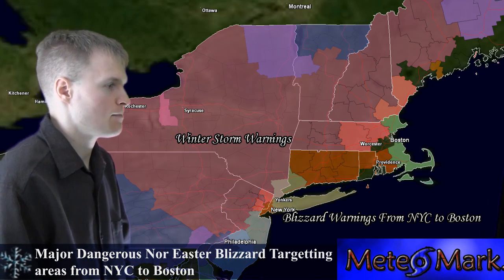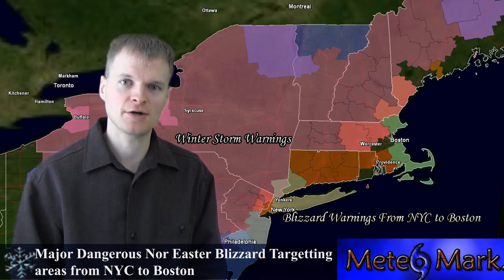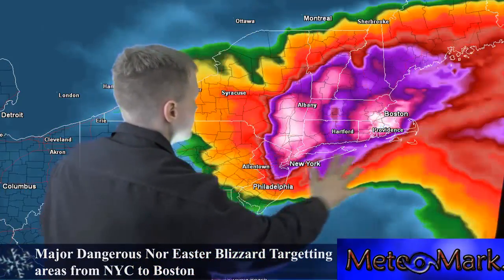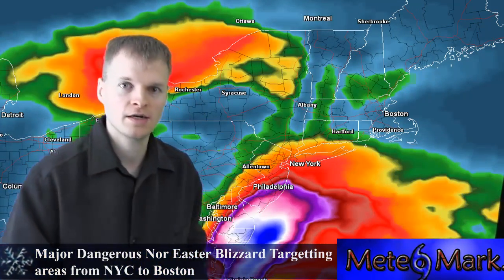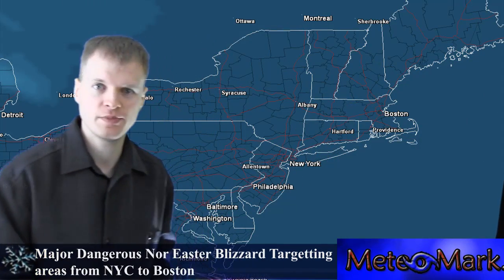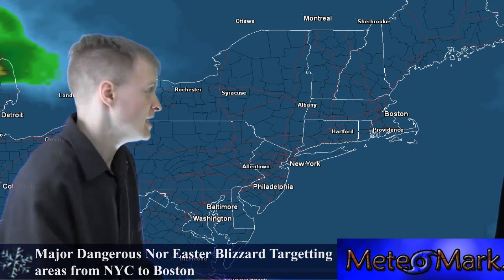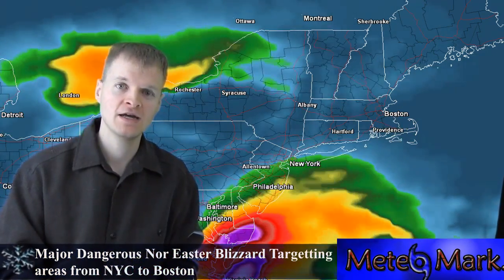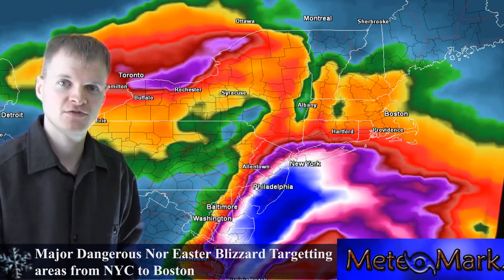We take a look at the latest NAM model run. You can see this is the loop and the very heavy precipitation spiraling around the backside of the low. This part of the storm gets over New England. It really winds up and throws a lot of wraparound moisture even as far back west as the Hudson Valley region of New York and New York City.